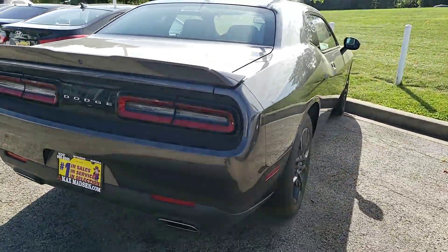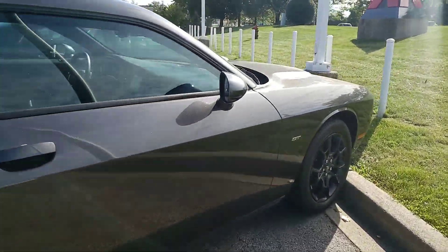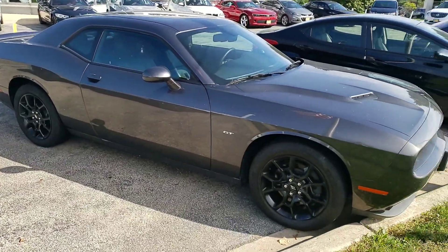You also have rear park assist sensors and dual exhaust. I'm not going to get too crazy with the features, but mainly just wanted to show you that the vehicle is still here and it's ready to go.